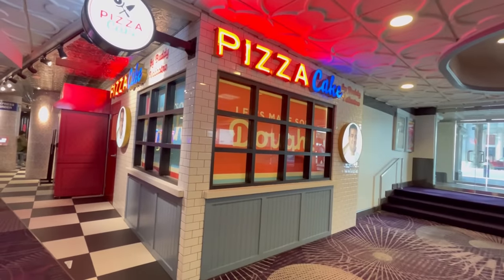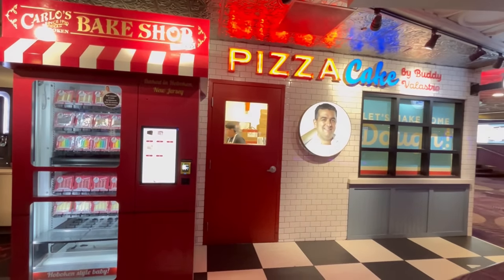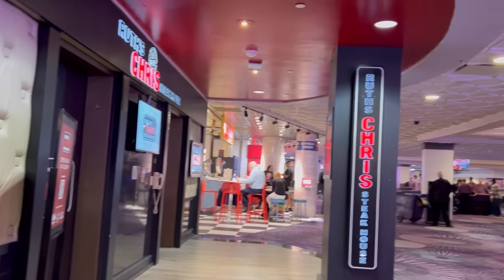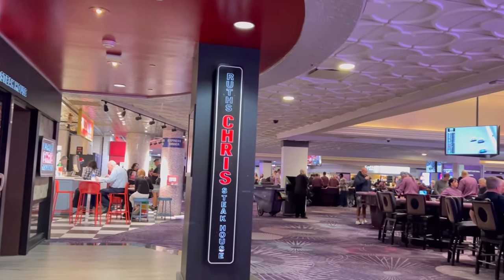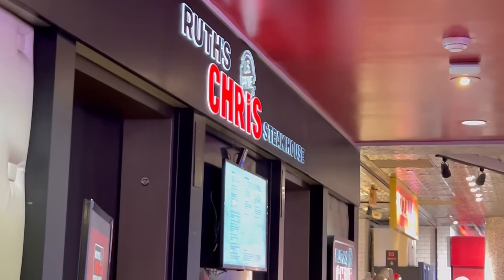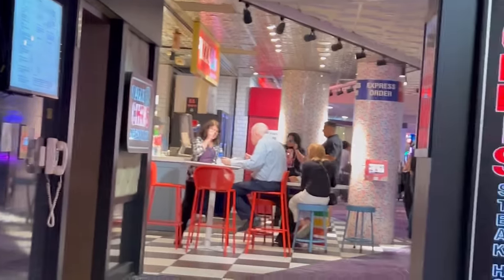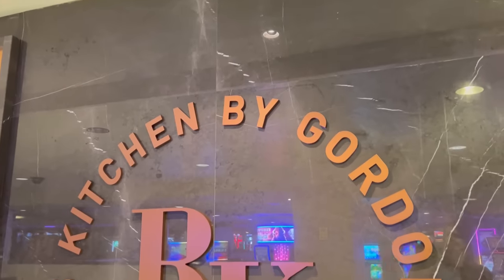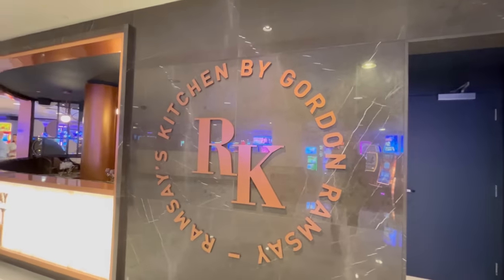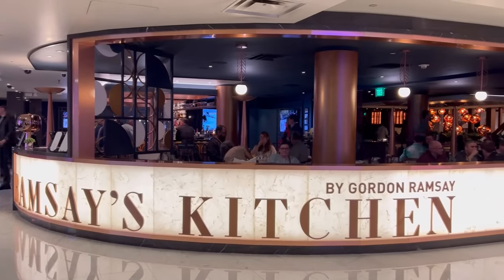A few years ago, Buddy V's Pizza Cake came in along with a cake vending machine — a nice place to grab a quick bite. The rest of the restaurants are more expensive, like Ruth's Chris Steakhouse, which is a little pricier. And then there's Kitchen by Gordon Ramsay, which opened about a year ago. This replaced the Oyster Bar, which really never opened after COVID.